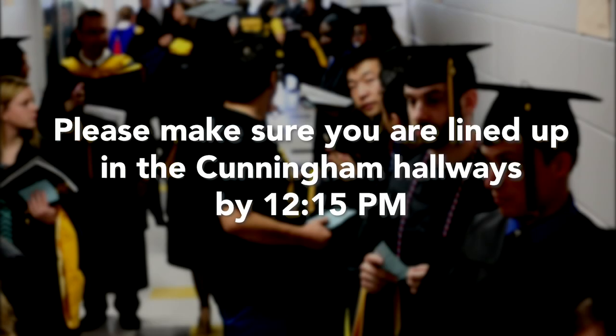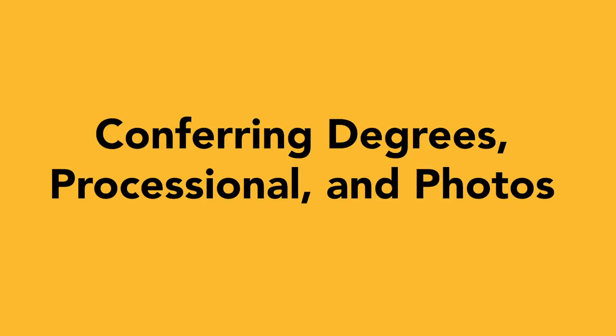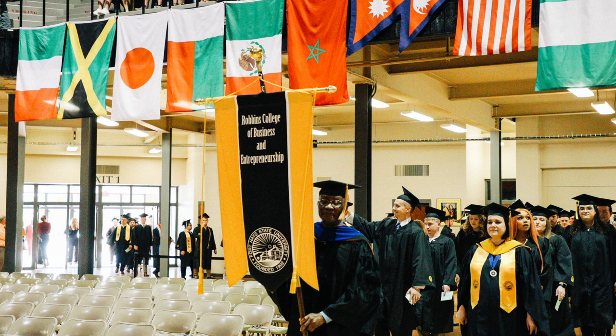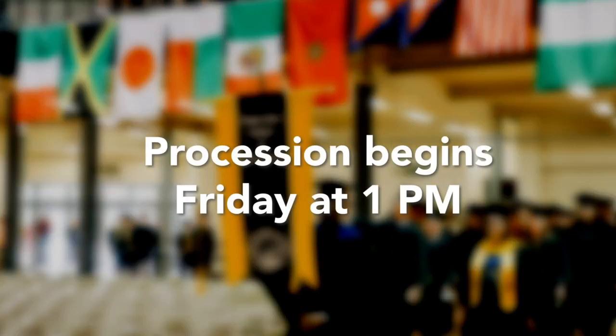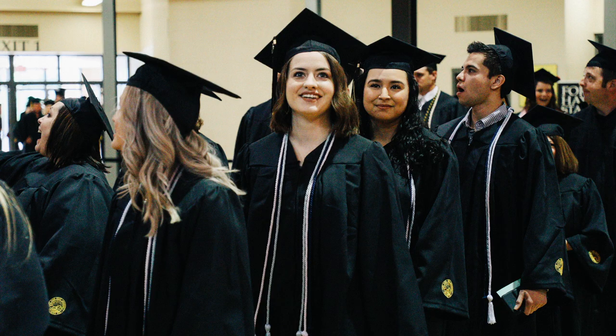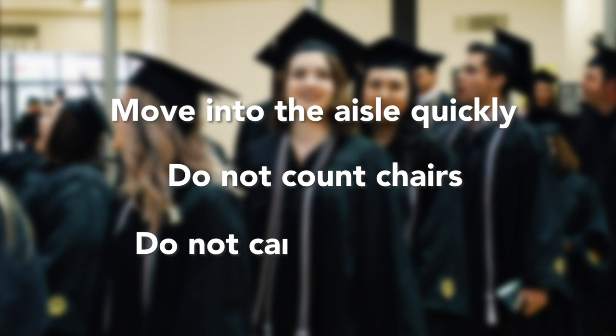Please make sure you are lined up in the Cunningham Hallways by 12:15 p.m. The Registrar will lead the platform party into the Coliseum followed by faculty and then students. The procession on Friday will begin at 1 p.m. As you approach your aisle, please move into the aisle quickly. You don't need to count the chairs — there will be programs at each seat. Please do not carry a program in the processional.